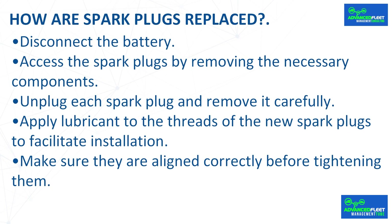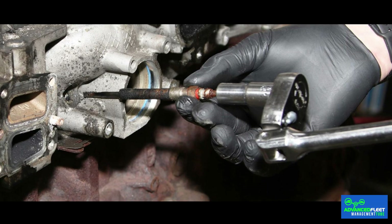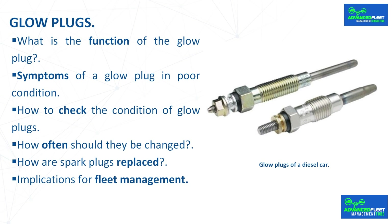Replacing glow plugs is a task that can be done if you have the tools and some experience. Disconnect the battery, access the glow plugs by removing the necessary components, unplug each one and remove it carefully. Apply lubricant to the threads of the new glow plugs to facilitate installation, make sure they are aligned correctly before tightening, and ideally replace all of them at the same time for uniform performance.